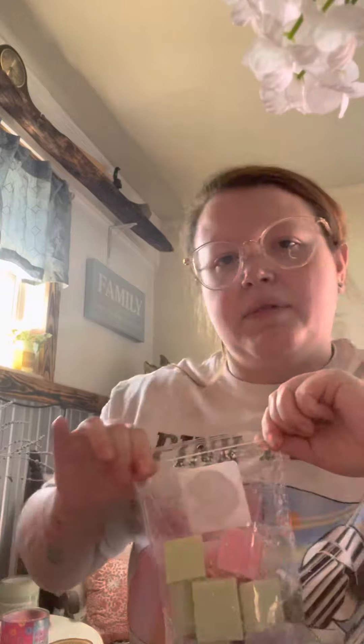The next one I got is Alice in Slumberland, which is Honeydew, Cotton Candy Frosting, and Sweet Lavender. You definitely get the lavender and the honeydew. I don't really smell the Cotton Candy Frosting right now, but when it cures it will probably come through.